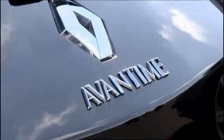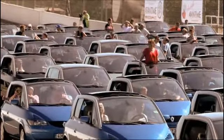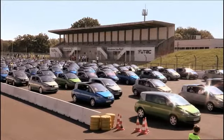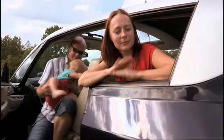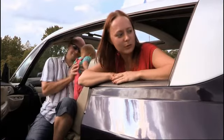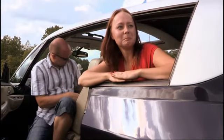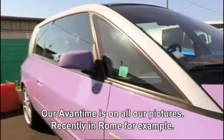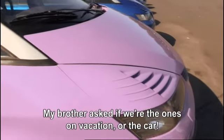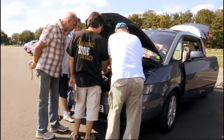If the Avantime was made for those who revel in their individuality, then looking at the colorful cars gathered here today, mission accomplished. In one owner's family, there are three women — herself, her daughter, and the Avantime, which is 'la maîtresse.' Every photo taken on a trip to Rome features the Avantime, prompting her brother to ask: is it the car that went on holiday, or us?